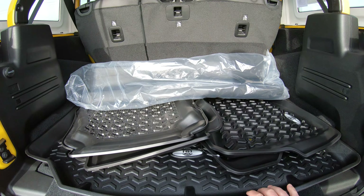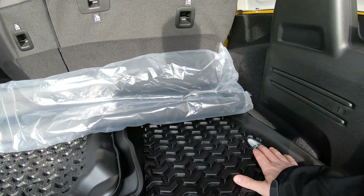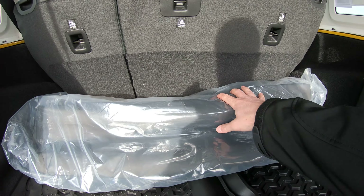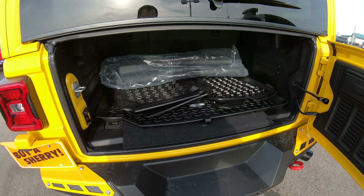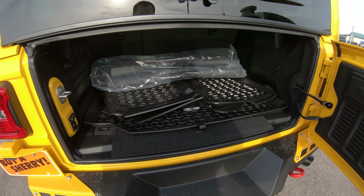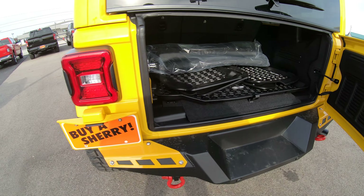There's an extra set of floor mats in the rear with the Rocky Ridge emblem on them. There's also a storage bag back here specifically for the two front pieces of the three-piece hardtop — so when you take them out, you can store them in the bag to prevent scratching, and they'll lay flat right here in the back of the Jeep.